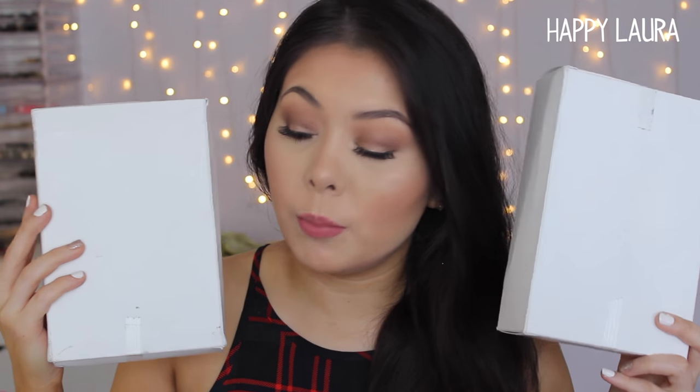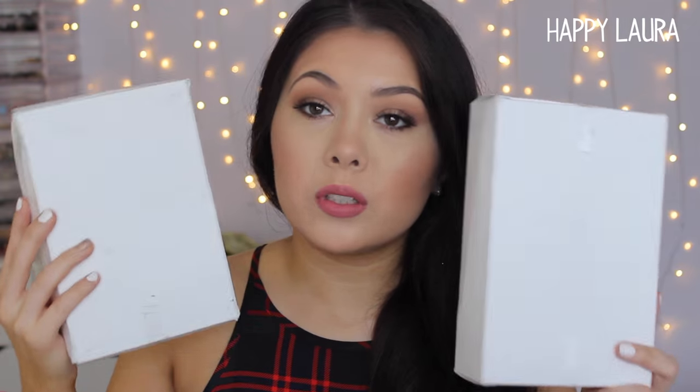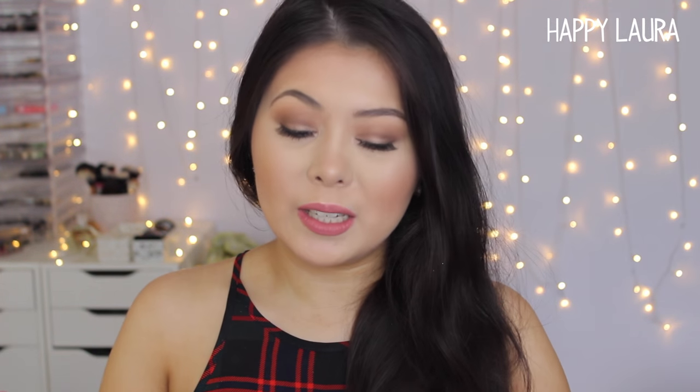I'd show you the front of the boxes but they have my address on them, so I'll just show you the back. They both come in this white box. I only bought products this time since that was the only thing I was really after.